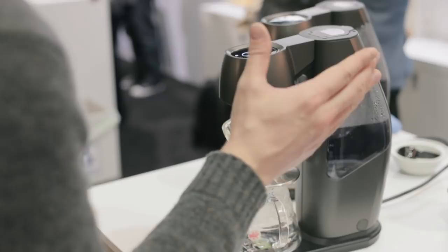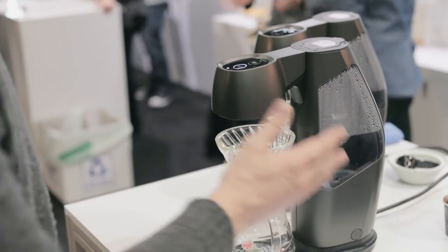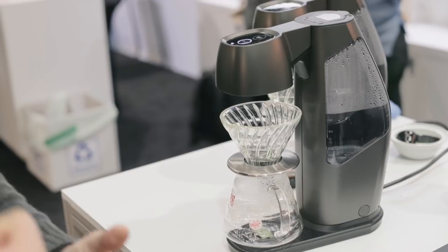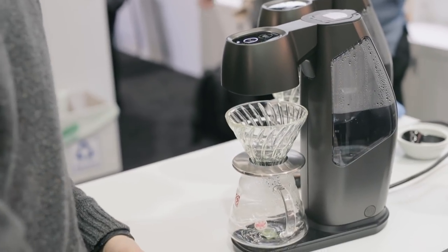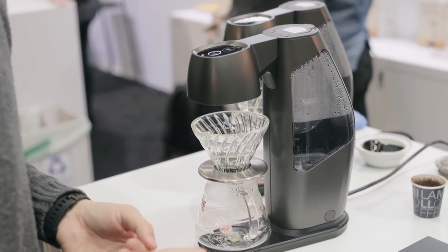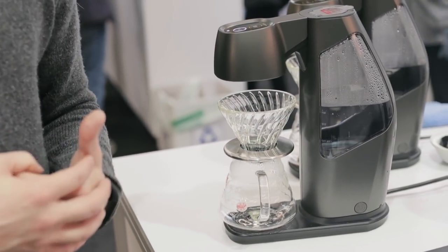We have an integrated brewing boiler, a scale underneath, a programmable dispensing system, and the V60 brewing apparatus. The way this works: it's connected to an app on your phone. It has a couple of touch buttons up top, you can store four brewing profiles, or you can go into the app and brew manually in barista mode, as they call it.